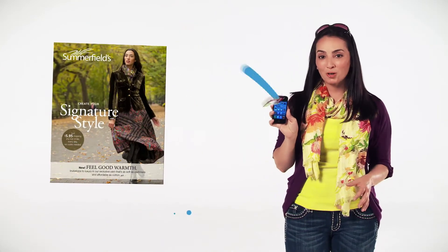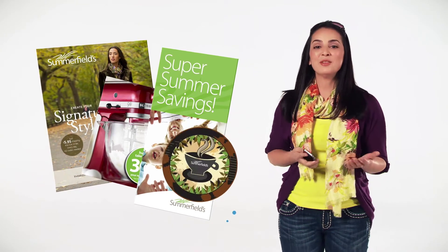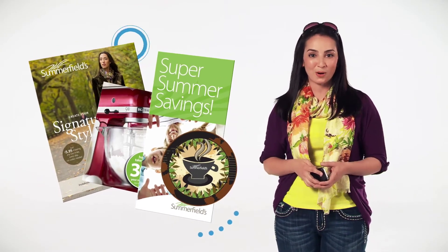Hey, do you want to see something cool? I've just discovered an awesome new way to bring print to life. I use this to snap or tap cards or catalogs I get in the mail, a poster I pass on my way to work, even the coaster I use at my favorite bar or restaurant.